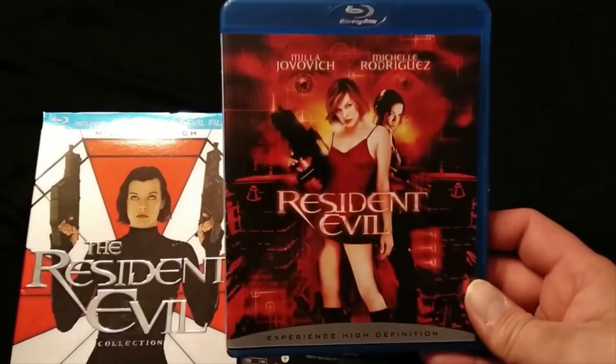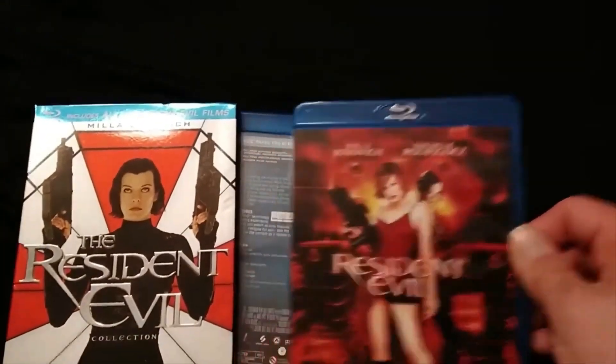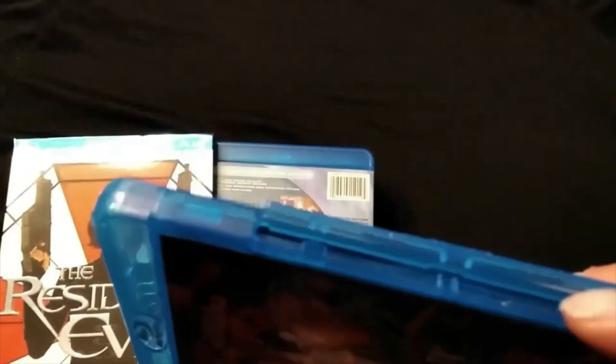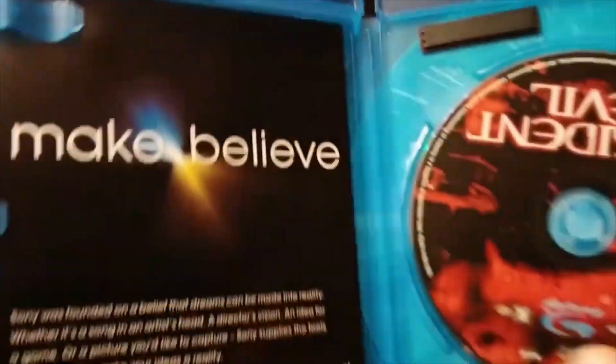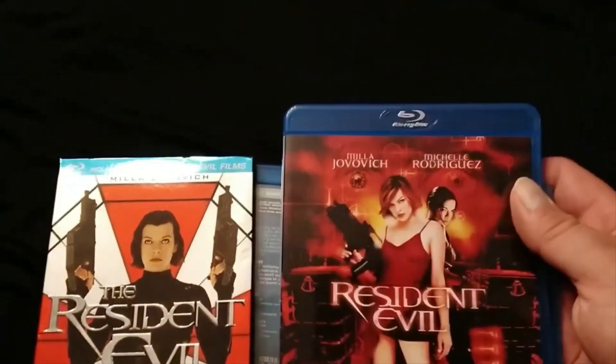Here we have the first Resident Evil on Blu-ray. They come with these snap cases — I really don't like these things. Sometimes they don't want to snap down and you have to really press it. But you could rip it off if you wanted to, because the case does shut without it. There is the very first Resident Evil movie with the case and the disc.